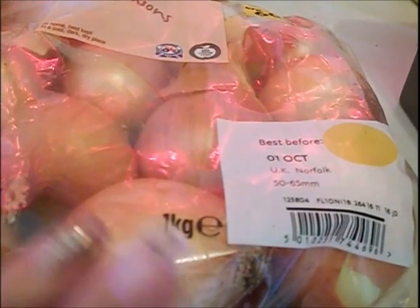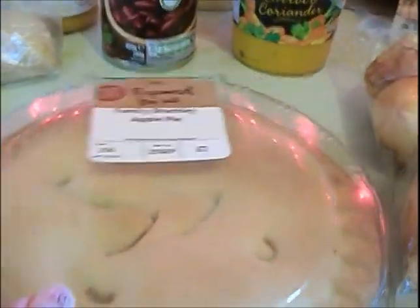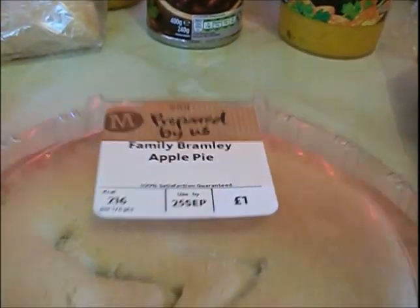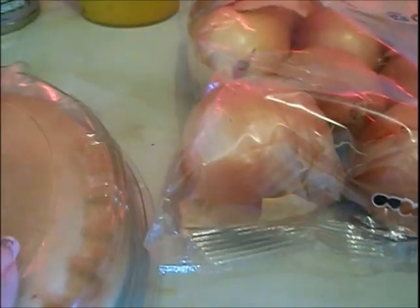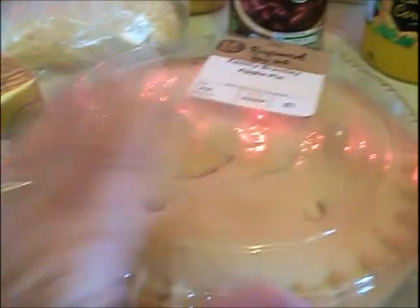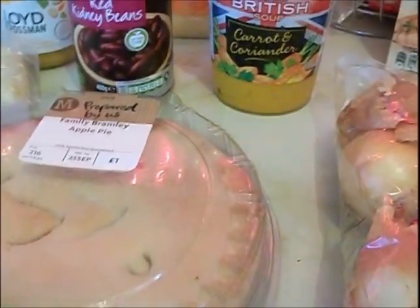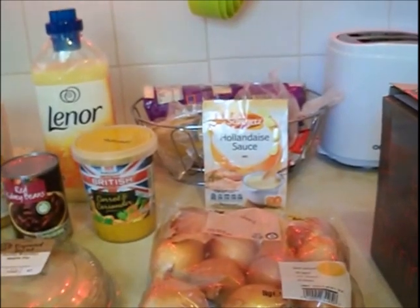A bag of onions — I've got a few onions already, I don't know what I'm thinking — and an apple pie which looks gorgeous but kept escaping from the bag because it's sealed at two ends but not at the side. So every time I picked it up it fell over. I'm having a great Sunday!